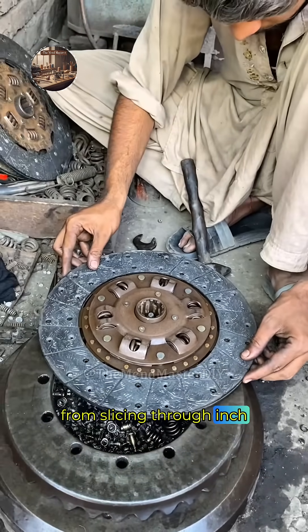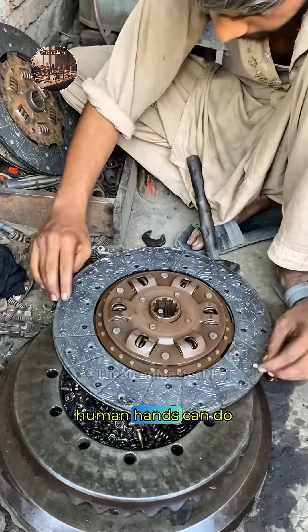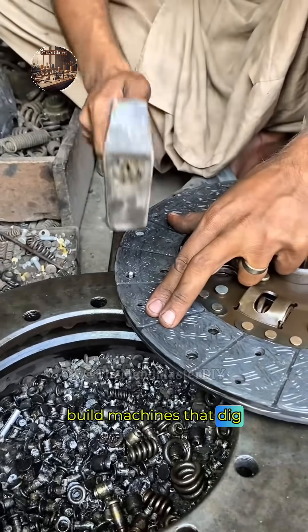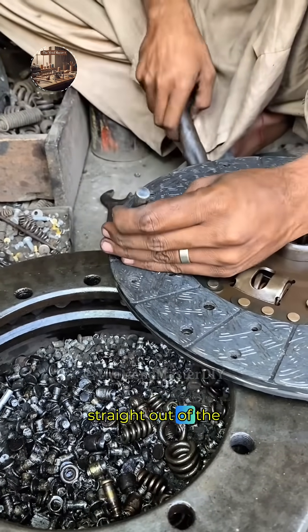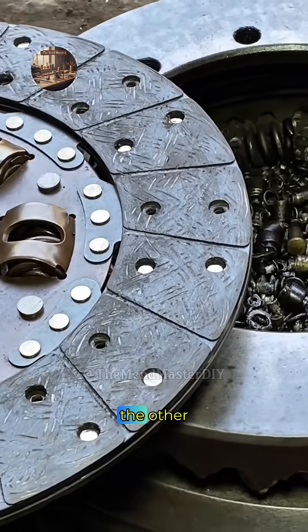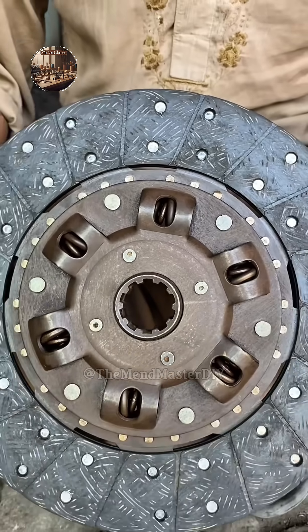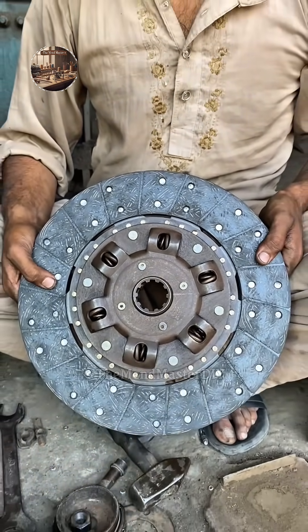From slicing through inch-thick steel with rivers of sparks to softly blending fruit and honey for your face, human hands can do it all — build machines that dig mountains or pamper your skin with stuff straight out of the fridge. That's the full range of making things: raw power on one end, gentle care on the other, and real skill running through every bit of it.